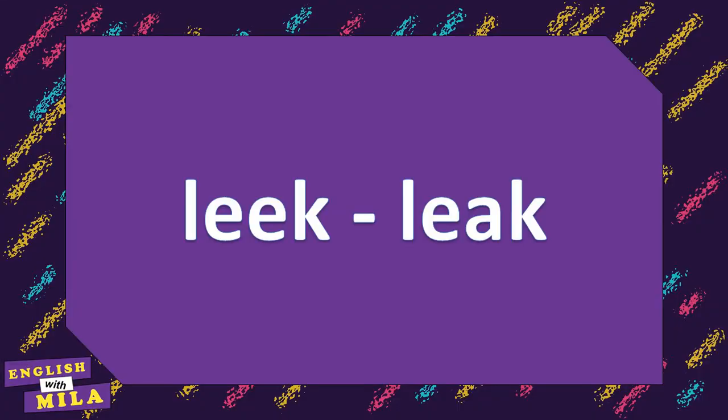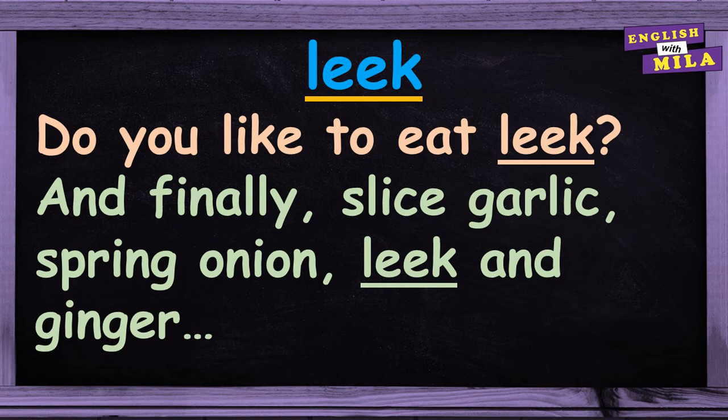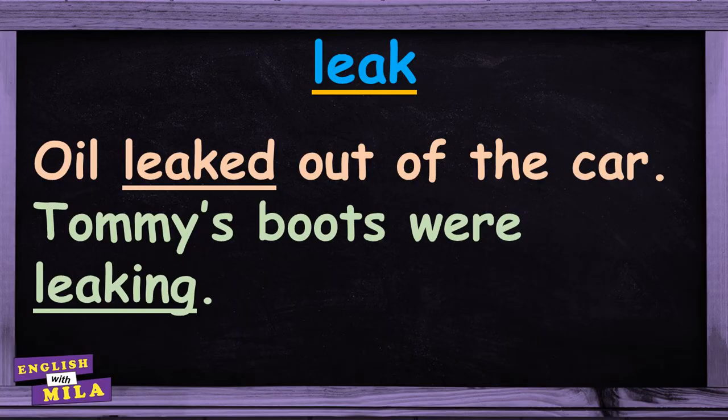Next pair: leek and leak. A leek is a long white vegetable with green leaves on top that tastes and smells like an onion. For example: 'I like leek soup.' 'Do you like to eat leek?' 'Slice garlic, spring onion, leek and ginger.' And the other homophone is the verb 'to leak', used when describing the escape of liquid from a hole or crack in a pipe or container. For example: 'Water was leaking from the pipe.' 'Oil leaked out from the car.' 'Tommy's boots were leaking.'